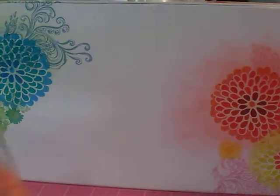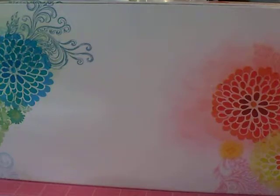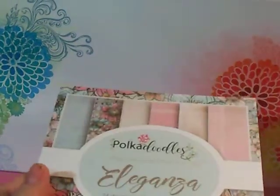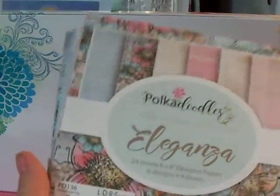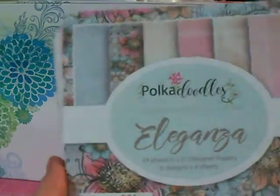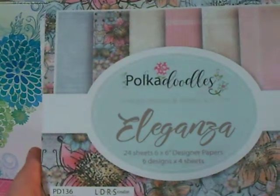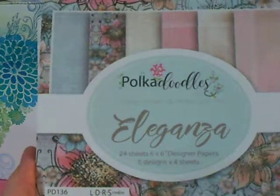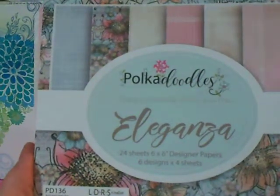I do have some Sweetheart Creations — Lori had gifted me in a pocket letter, a coffee-themed or tea-themed pocket letter exchange. She had gifted me some pre-stamped paper, so I can practice my coloring on those. Okay, this one is another 6x6 designer paper stack, 24 sheets — six designs of four each. It's called Eleganza.